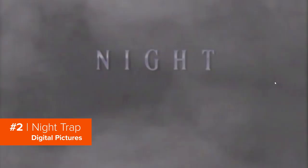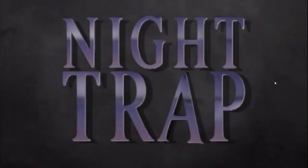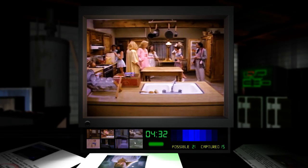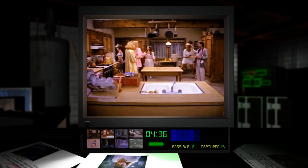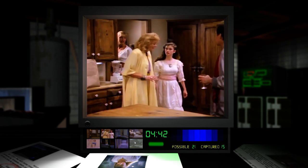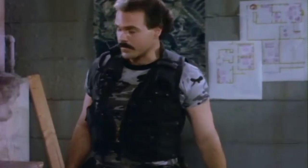Next upon our journey is Sega's controversial interactive movie, Night Trap. Released in 1992, its graphic video content horrified parents across the US, with Congress holding hearings on its violence and supposed negative effect on children. The game itself has you focus on protecting a group of girls from the vampire-like augers, which you do by setting traps to keep them safe. You play as a member of the Sega Control Attack Team, shortened to — um — SCAT.